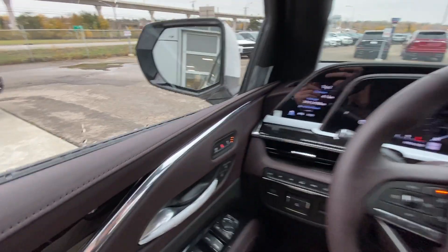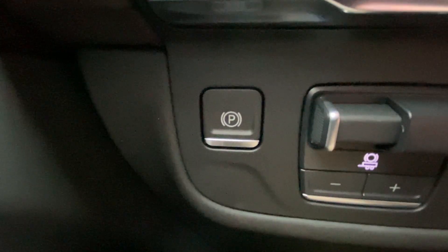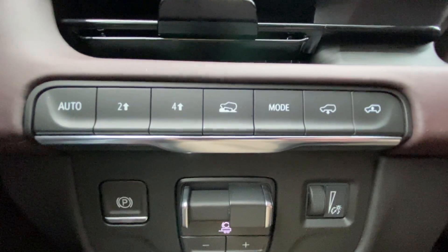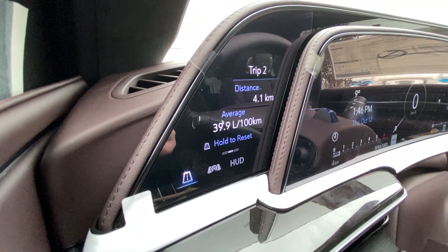Taking a look inside the Escalade, starting on your left-hand side, we have the controls for your power-adjustable and folding mirrors, electronic parking brake, integrated trailer braking, button-activated driving modes, and a 7.2-inch touchscreen that controls your heads-up display and gauge cluster.